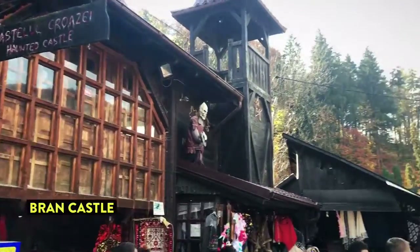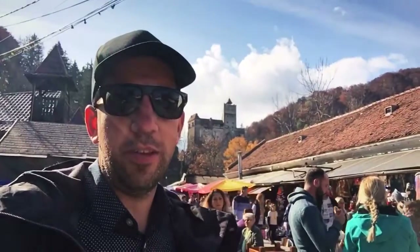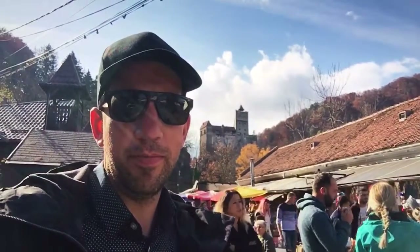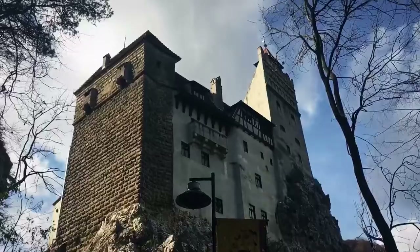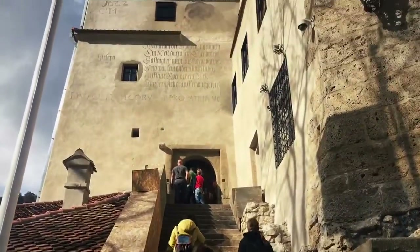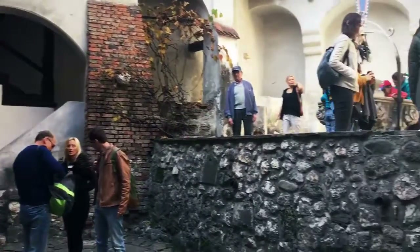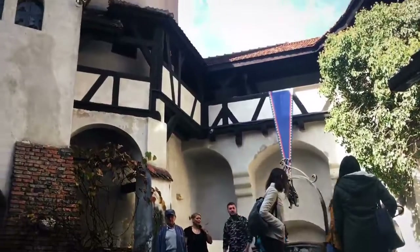I found it. It's the Taurus Trap. I'm looking for a Dr. Von Helsing. Here's Braun Castle. Let's go in the castle. This is the castle where Vlad Tepes was imprisoned.